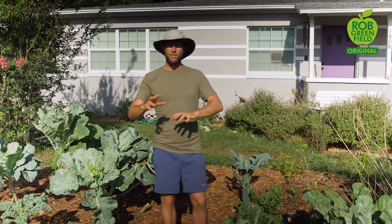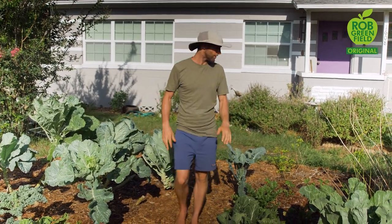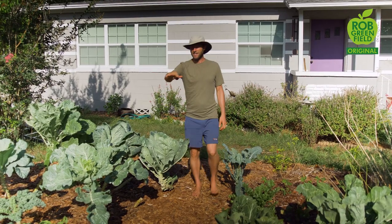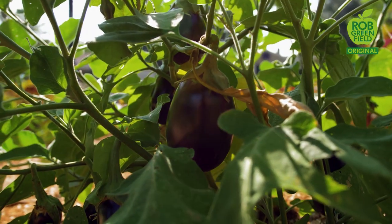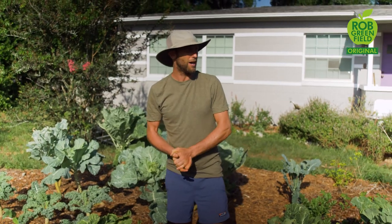We're in the transition period right now between spring and summer, so a lot of this isn't really filled out. I've recently planted peanuts and okra, some different peppers, and I just planted a whole bunch of eggplant. These are starting to really produce — there are some really nice eggplants on here, and I'm excited about that. I also do a lot of perennial greens as well.